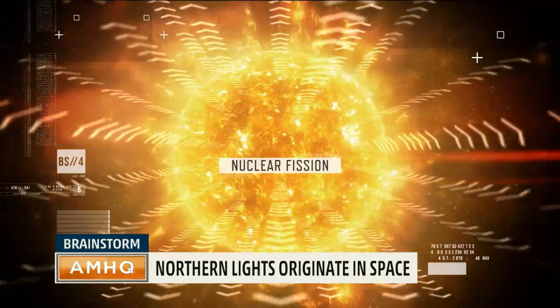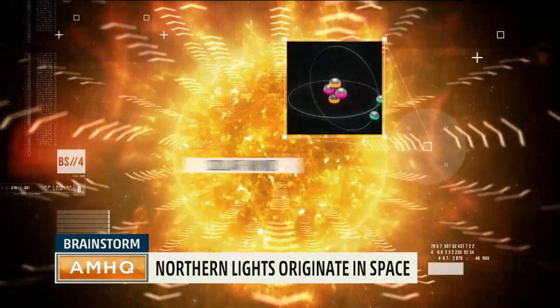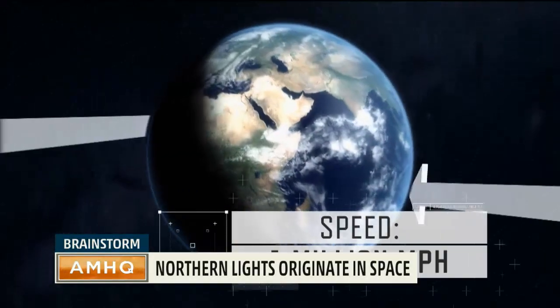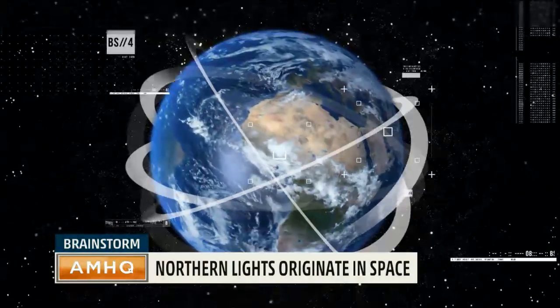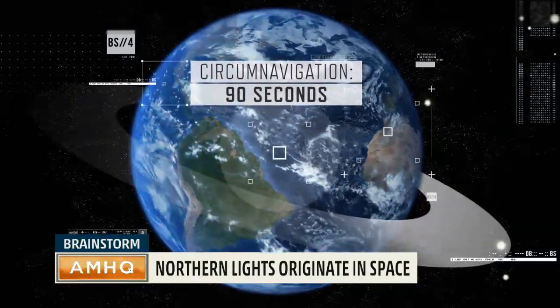When nuclear fission escapes from the surface of the sun, protons and electrons become what's called solar wind, and barrel toward the Earth with speeds up to 1 million miles an hour. At this speed, you could fly all the way around the world in about a minute and a half.